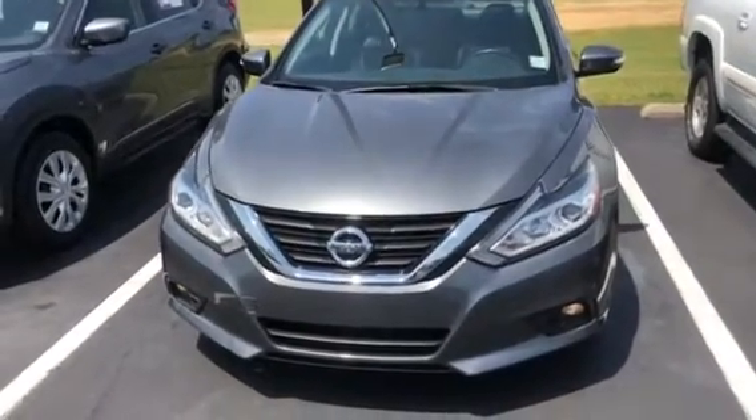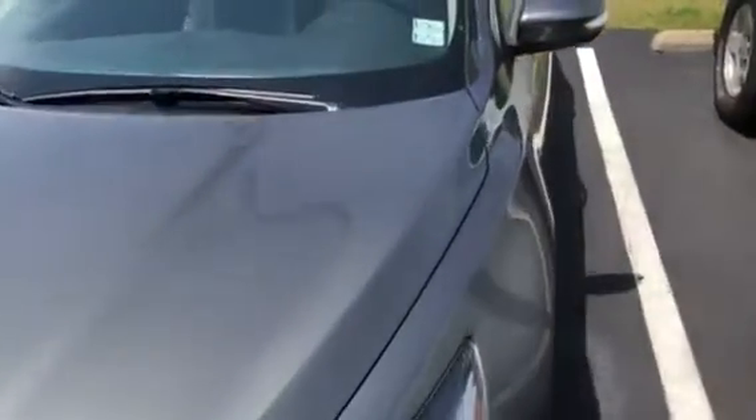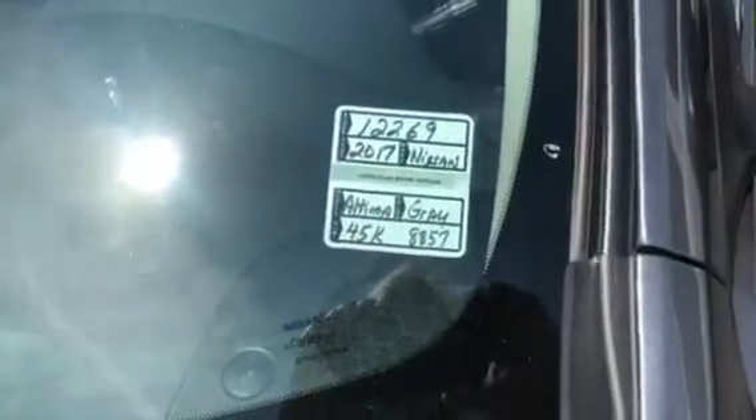Hello, this is a video of the 2017 Nissan Altima you were inquiring about. It's gray in color, 45,000 miles, stock number 12269.